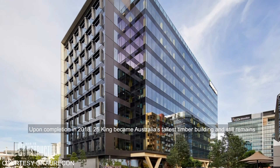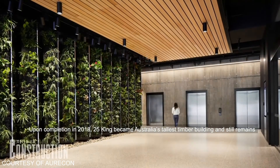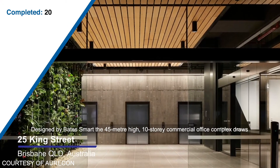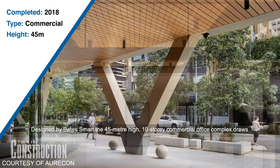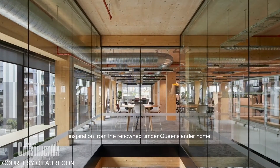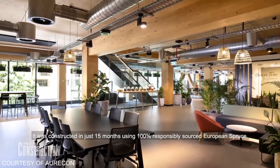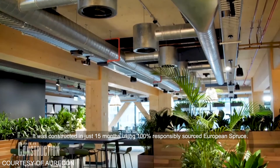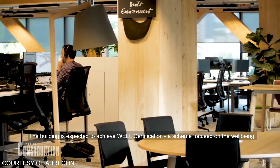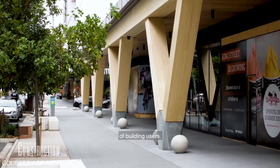Upon completion in 2018, 25 King became Australia's tallest timber building and it still remains the world's largest by floor area. Designed by Bates Smart, the 45-metre high, 10-storey commercial office complex draws inspiration from the renowned timber Queenslander home. It was constructed in just 15 months using 100% responsibly sourced European spruce. The building is expected to achieve WELL certification, a scheme focused on the well-being of building users.